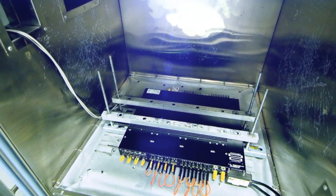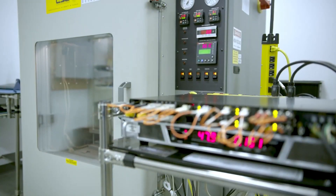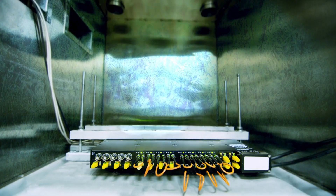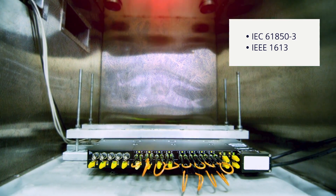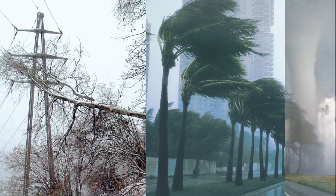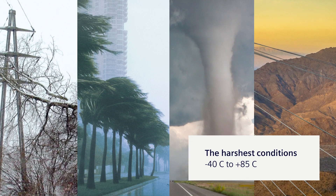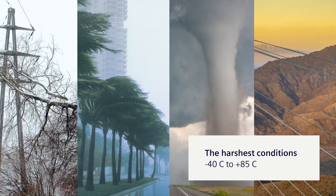RuggedCom products are designed, tested, and retested in Siemens' state-of-the-art Canadian manufacturing facilities in full compliance with IEC 61850-3 and IEEE 1613 standards. Our goal is to make sure that when they are deployed in the field, they stand up and deliver without fail under the harshest operating conditions.